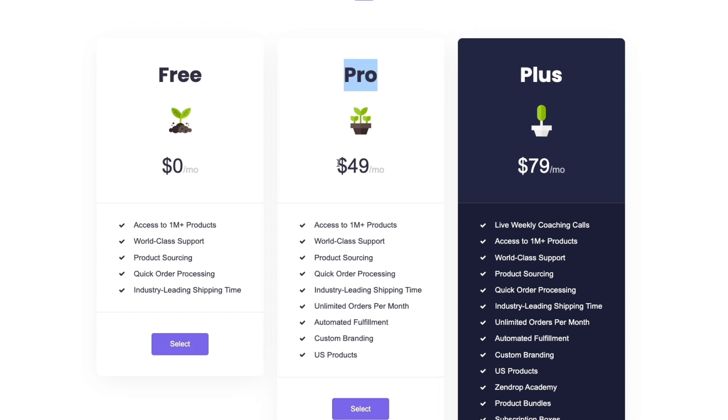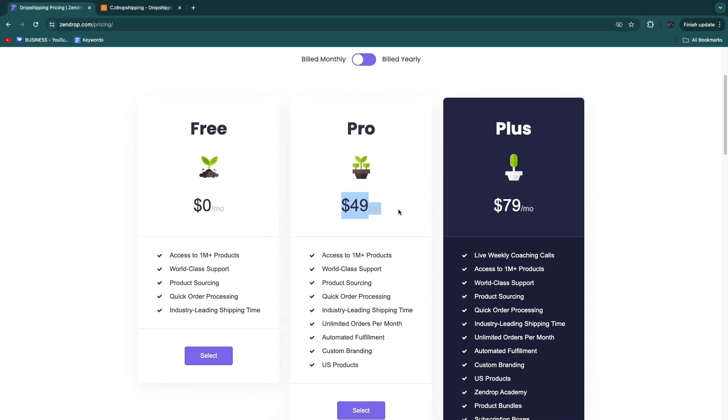Zendrop's best package in my opinion is $49 per month billed monthly, or when billed yearly it comes out to just $3.99 per year. So basically, $49 per month, or free to just find products.